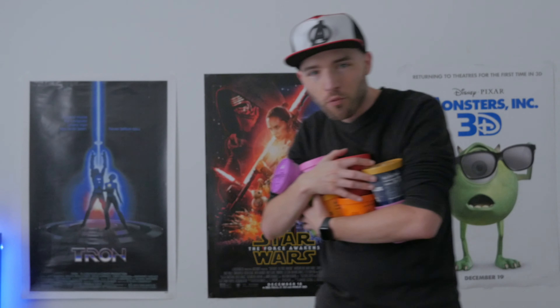Well guys, the fall season has arrived once again. And you know what that means — we have new seasonal flavors of Van Leeuwen ice cream.